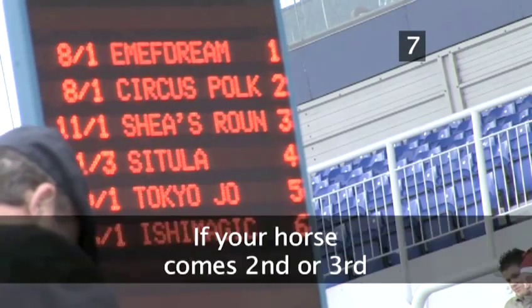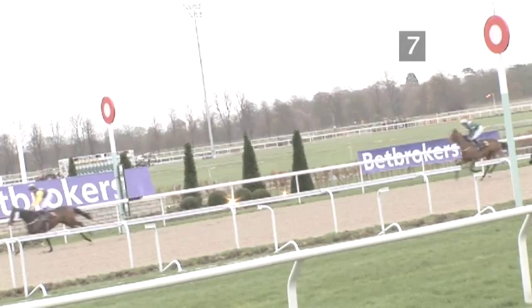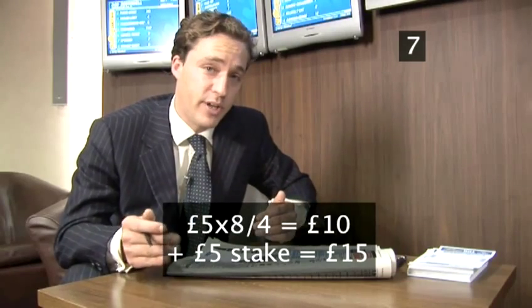Step 7: If your horse comes second or third. The joy of the each way bet is if your horse doesn't win but comes in the first three, you've lost your win part but you've won on your each way. These bets tend to be placed on horses with at least 4 to 1 or above — the reason being you get a quarter of your winnings back. If it's 4 to 1 you get your money back, and if it's anything above that you'll make a profit. So if you're looking to place an each way bet, always go for a horse above 4 to 1.